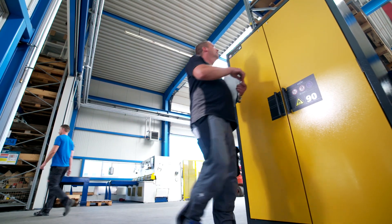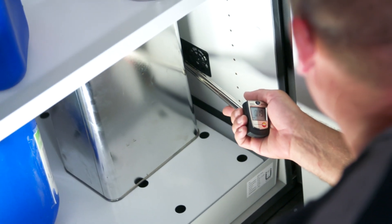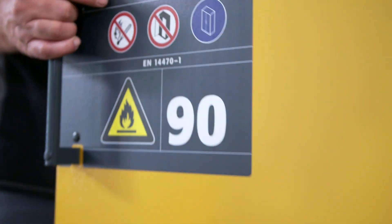Our service technicians inspect and service equipment throughout the world. This ensures that ASECOS products operate at optimal levels at all times.